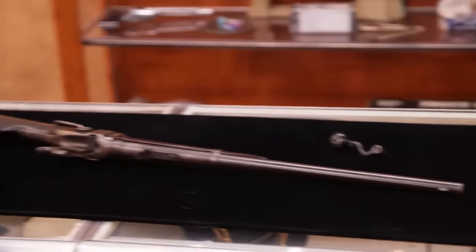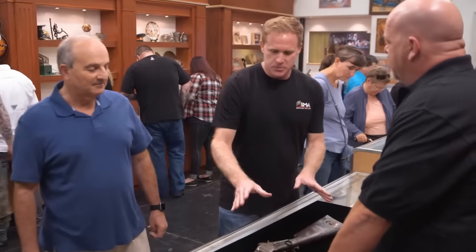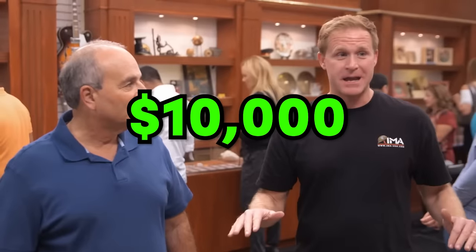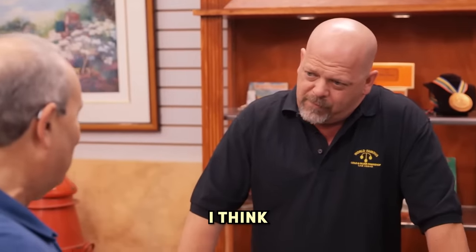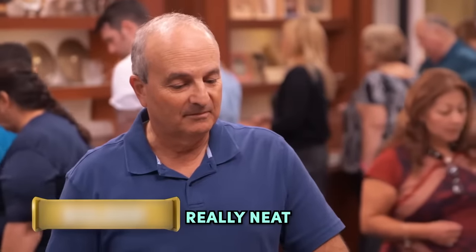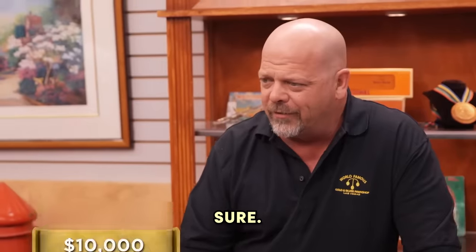So does that mean this is a fake? Let's hear the expert out. I'll be damned — this gun is actually worth up to $70,000. He might now wish that he gave the guy the $10,000 he asked for. How much do you want for it? I think I'd like $10,000 for it. Let me have someone look at it. It's really neat for a Civil War carbine.